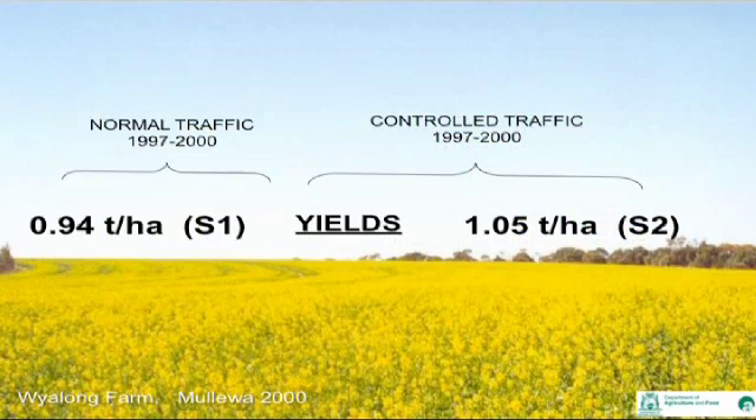Full scale trials and measurements of yields on and off wheel tracks between 1997 and 2000 found yield benefits from 7% to 14% and improvements to grain quality. The canola crop in CTF on the right gave 11% more yield than the normal traffic crop on the left after deep ripping this sand four years before. That is even including the area of the two bare tram lines every nine meters. There were also improvements to oil content in the canola. Note the green crop strips in the normal traffic after deep ripping on the left — compaction delayed flowering.